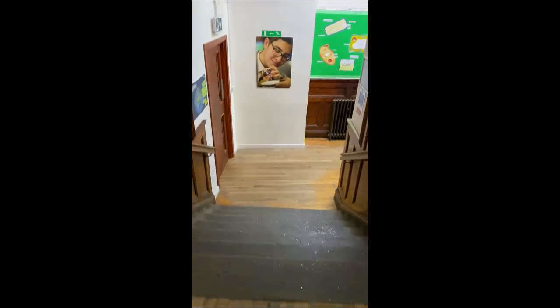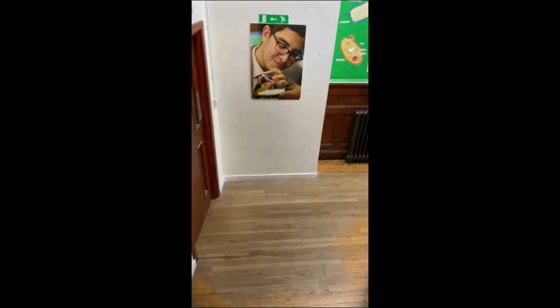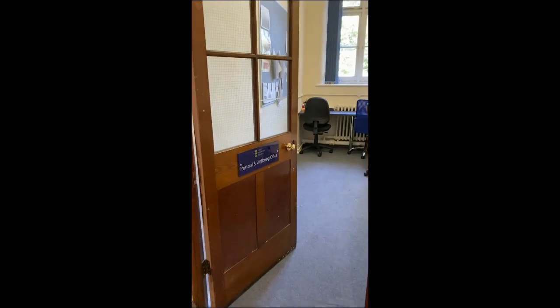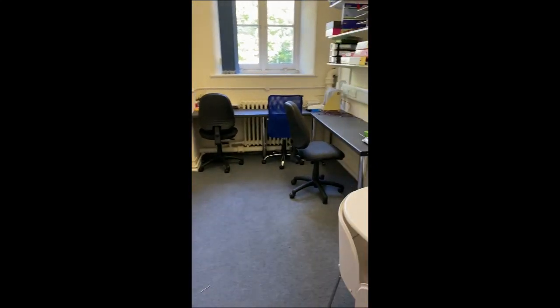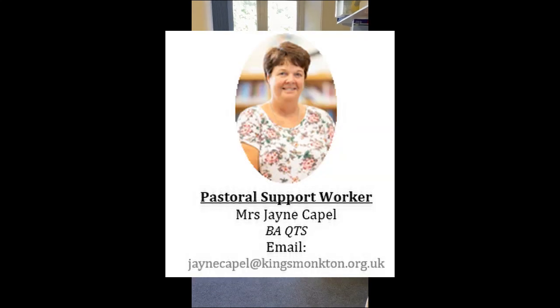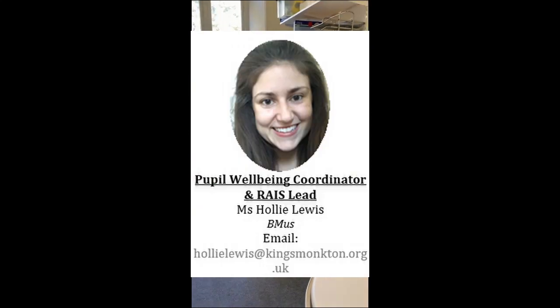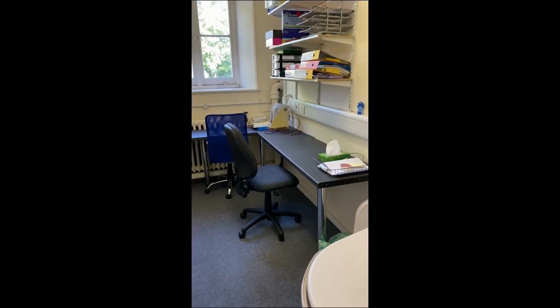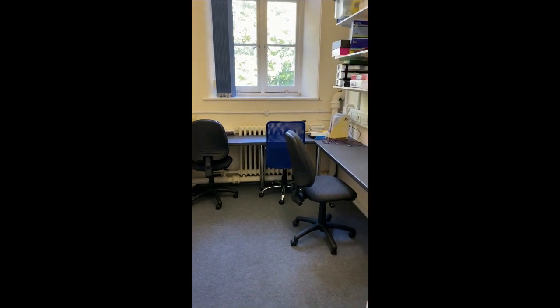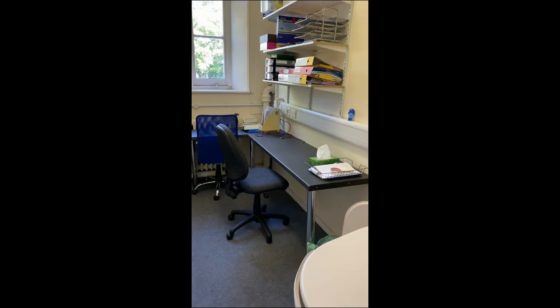We've got a few little steps down to a very important room — this is our pastoral and wellbeing office. Mrs Capel and Mrs Lewis are based here and they're part of the wellbeing team. Mrs Sam Capel is our pastoral support worker and Mrs Lewis is our pupil wellbeing coordinator, and together they'll look after every need you've got, making sure you feel safe, happy and secure in school and dealing with any issues as and when they arise.